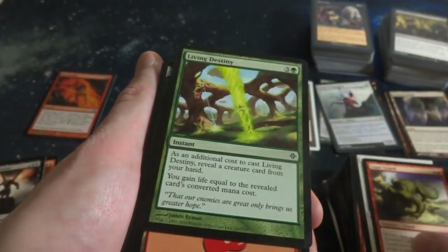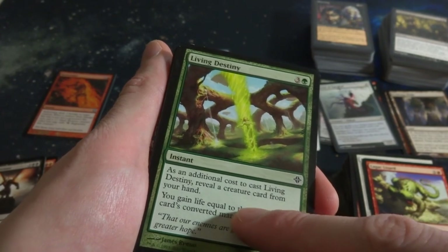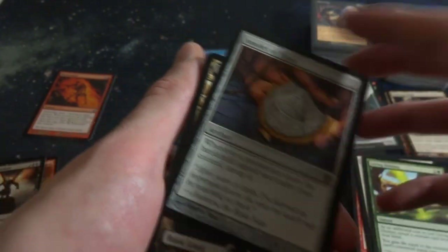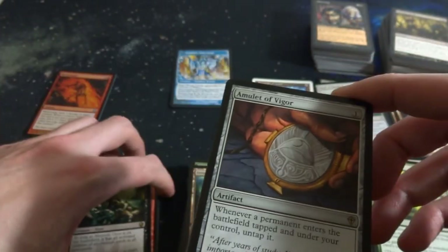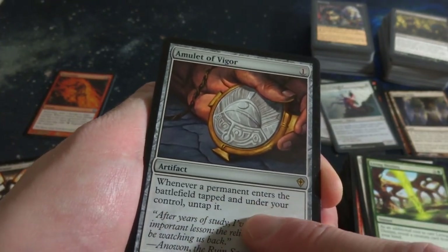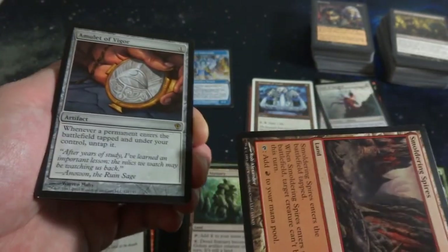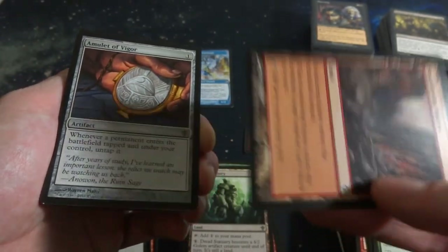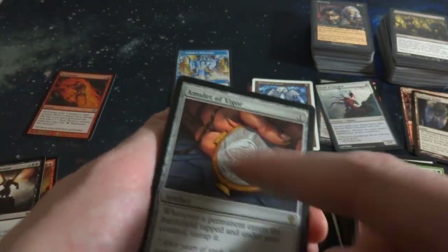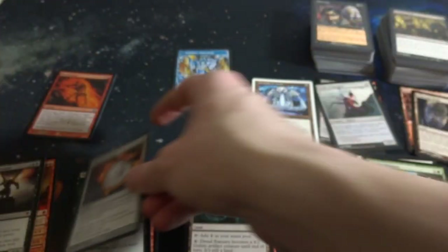The Lizard again. Living Destiny - three and a green, additional cost to cast it: reveal a creature card from your hand, gain life equal to that creature's mana cost. Powerful. Beautiful mountain. Amulet of Vigor - this is a really great card right here. One mana, it's an artifact. Whenever a permanent enters the battlefield tapped under your control, untap it. So any land that says enters the battlefield tapped gets untapped - pretty much any non-basic land or creature that enters the battlefield tapped just enters untapped. Super powerful card right here, really great. From Worldwake. Nice to see that in there.